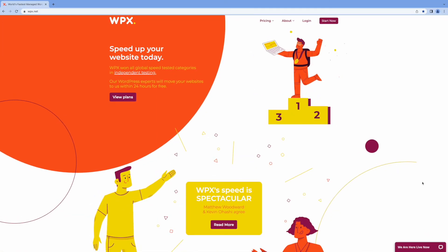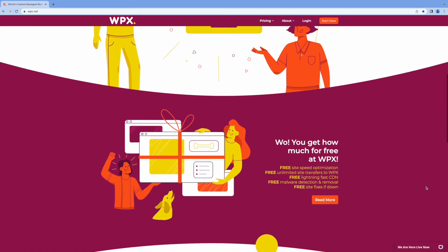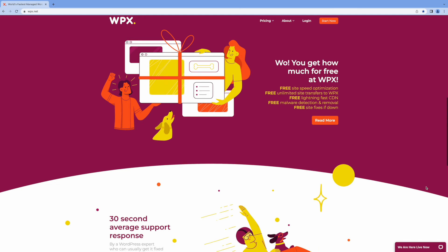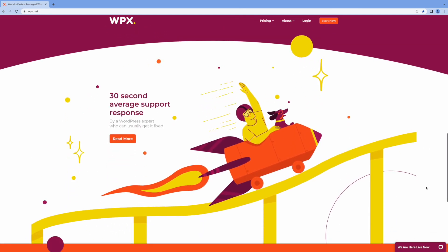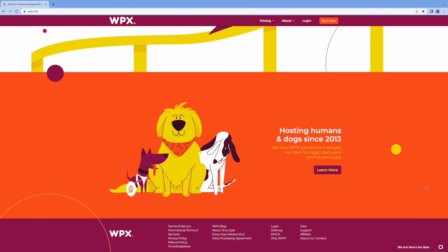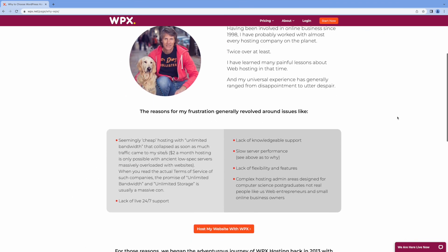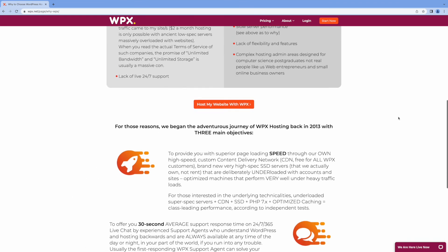WPX Hosting is another great managed WordPress hosting provider. WPX has really achieved their three core goals in providing faster website performance, an easier to use account dashboard, and super responsive customer support. In fact, WPX Hosting ranked number one in our recent study of WordPress website speed and performance. WPX should definitely be on your list of managed WordPress hosting candidates.